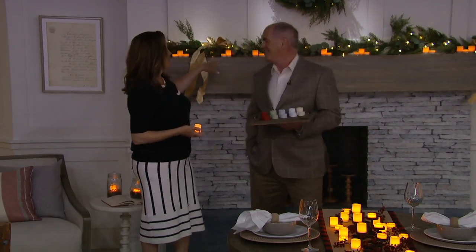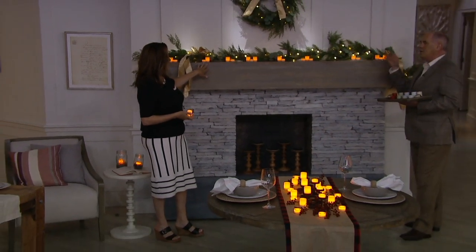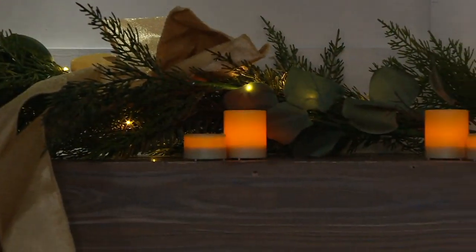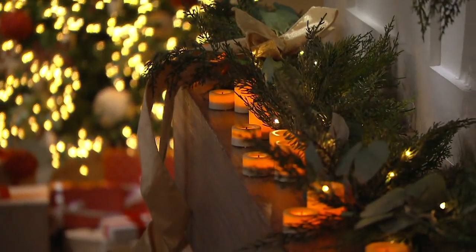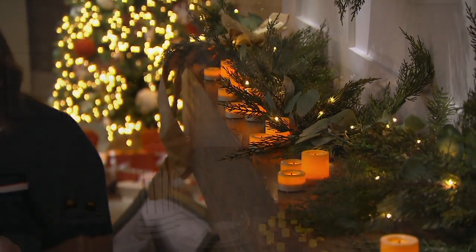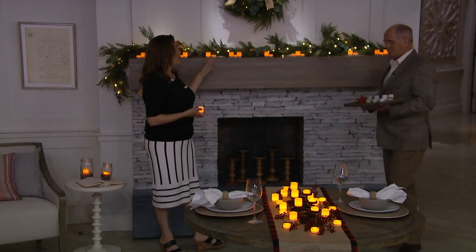Up here we have 20 of them on the mantle. And again, you would never put real candles where there's greenery — because you'd be so worried about it. Every year you read about it in the newspaper, you see it on TV where a candle ruins someone's holiday instead of brightening up their life. Here's your opportunity. You're getting 10 tea candles and 10 of the bigger votives. The votives stand at 1 and 3/4 inches in height, and the tea candles are 3/4 of an inch.